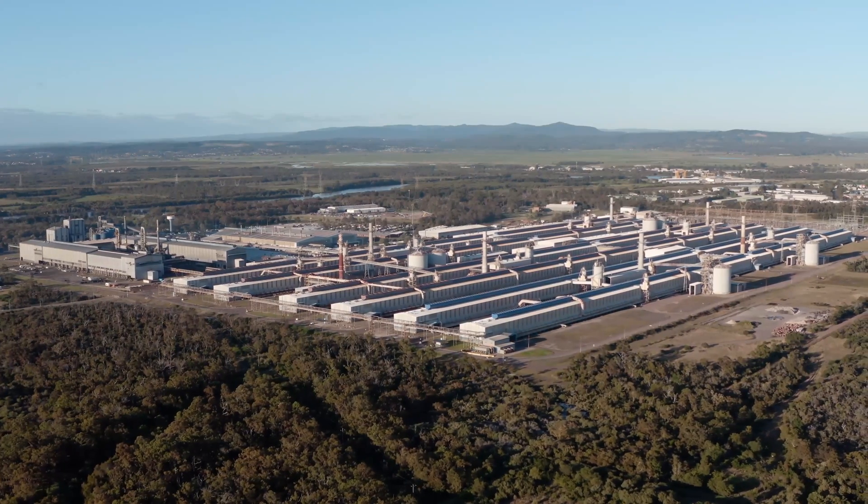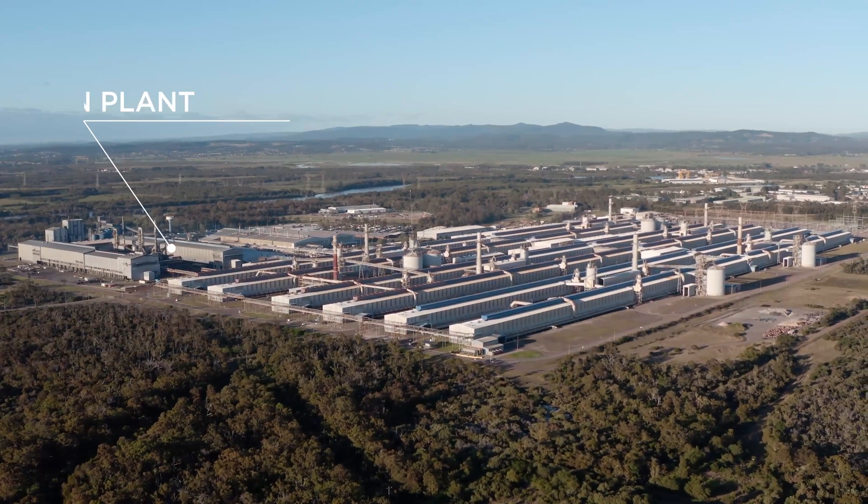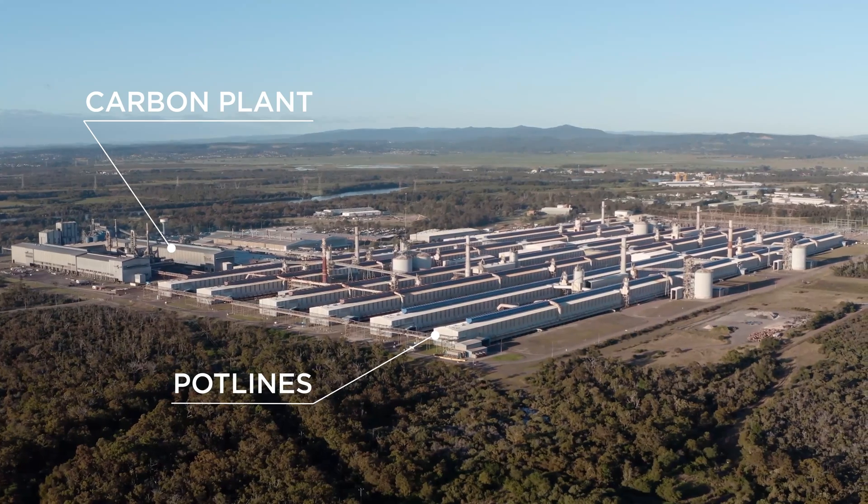The Tomago plant is divided into three sections: the carbon plant, the pot lines, and the cast house.